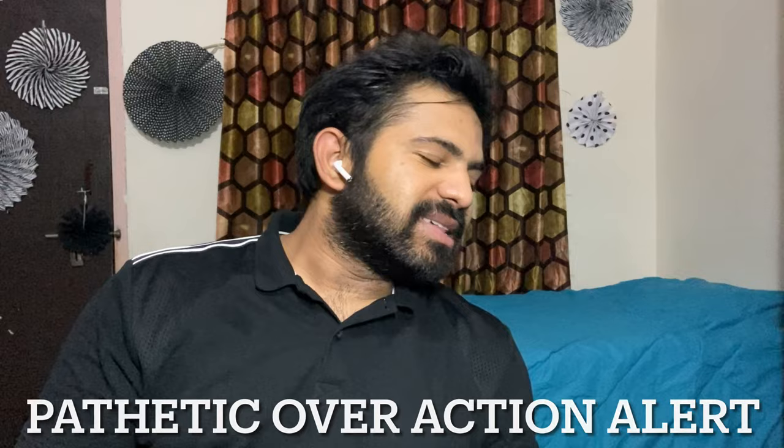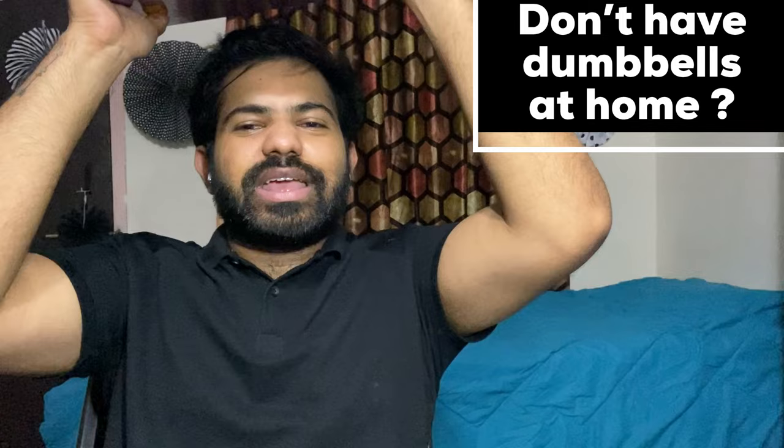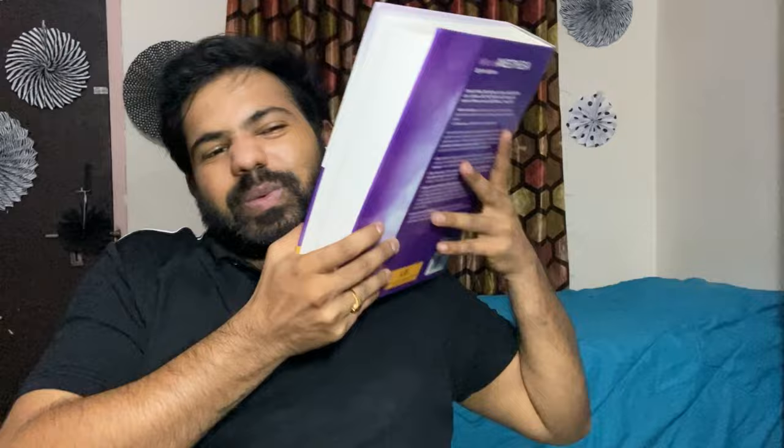Moving on to the next book: Miller's Anesthesia. It is like a Bible for anesthesiologists — an excellent resource if you want to dive deep into the subject. It has everything, from basic pharmacology and physiology to the most recent updates and guidelines. If someone asked me to select only one book, that would be Miller's Anesthesia.